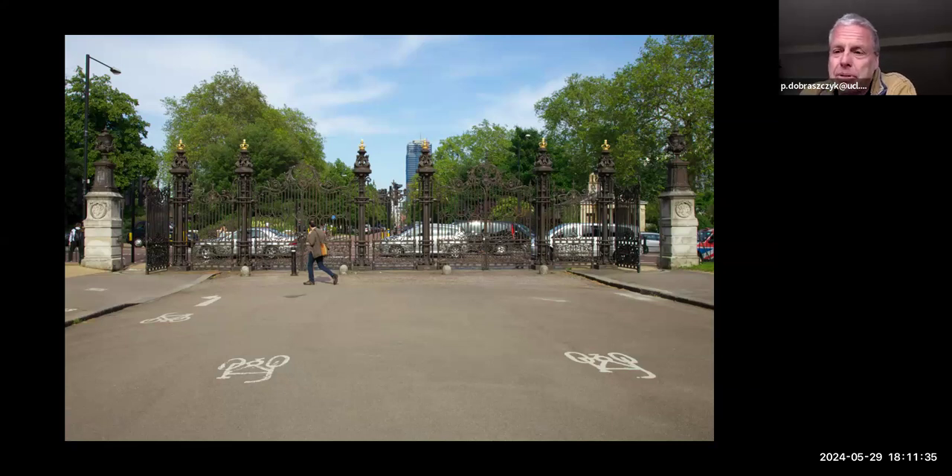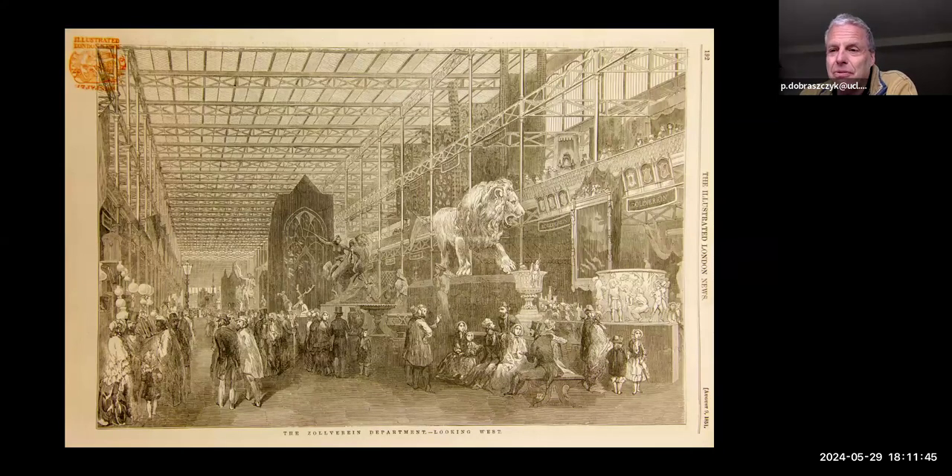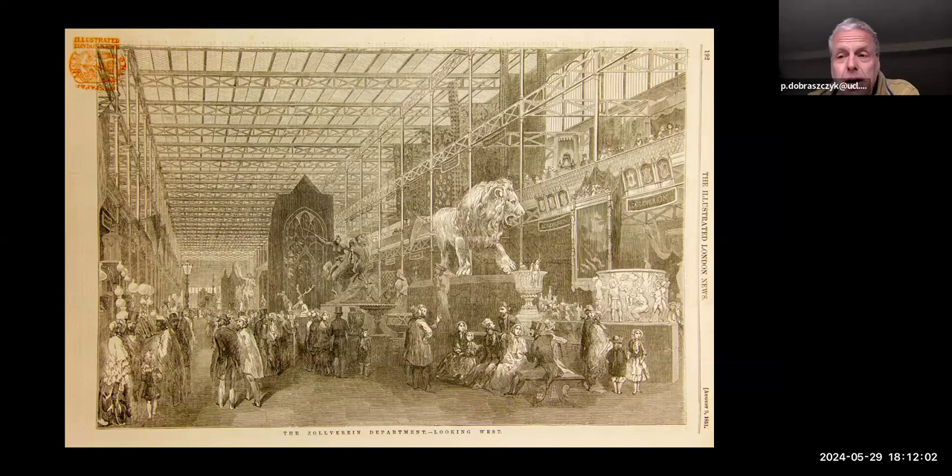The Great Exhibition was also important in demonstrating the potential export market for iron structures. There were 50 model buildings inside the Crystal Palace, all of which were intended to be exported to Britain's expanding colonies at the time. Some of these were iron, but some also were timber. The exporting of buildings begins with timber — it's a much easier material to assemble and disassemble — with an early example being a hospital sent to a penal colony in Australia in 1790.